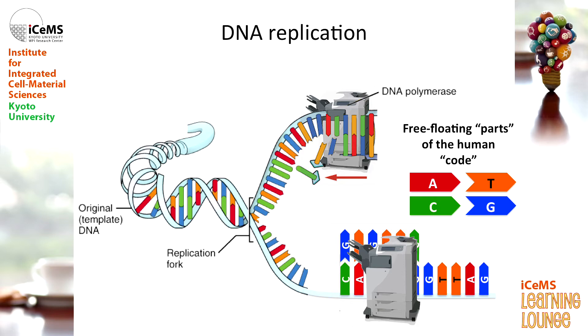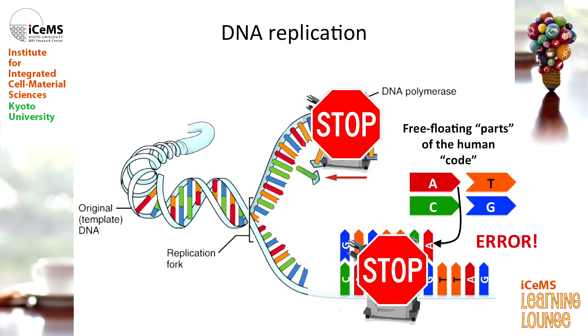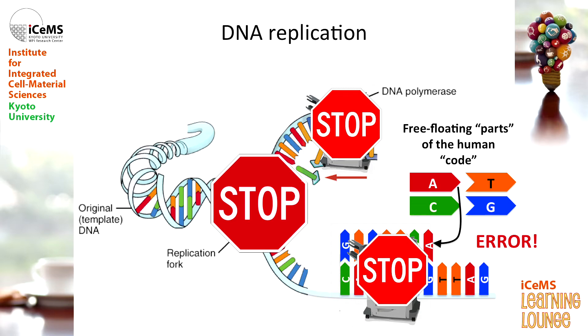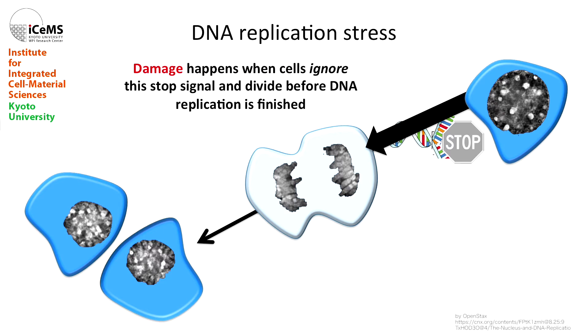But every now and then it'll see something like a G and get it wrong. This is a problem — this is an error, this is actually a mutation. We don't want these because it means your code is being copied wrong, which means your instructions are wrong, which means you might develop disease. So the polymerase is told to stop, which tells other polymerases to stop, and then the whole process of replication stops. This is what we call replication stress, and if this happens, it's actually a good thing — because if we stop replication, we stop the cell from dividing, which means any errors in your DNA code can't go anywhere.